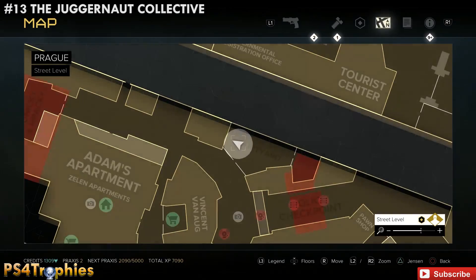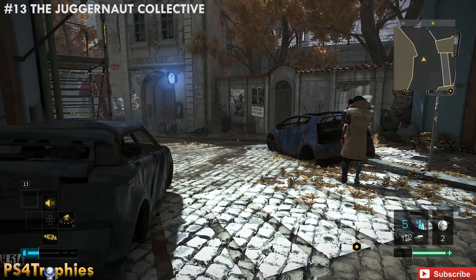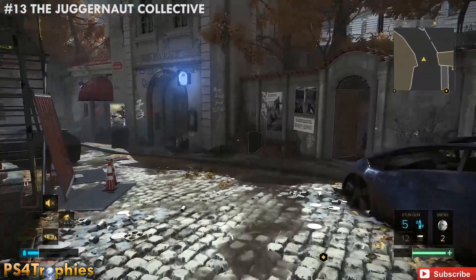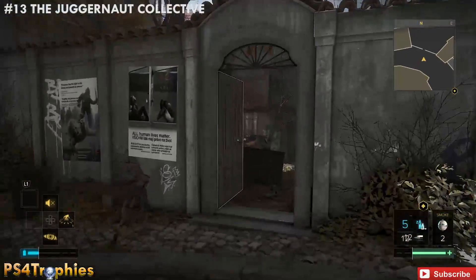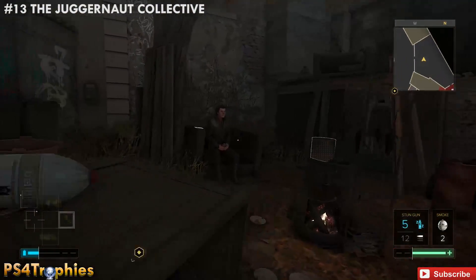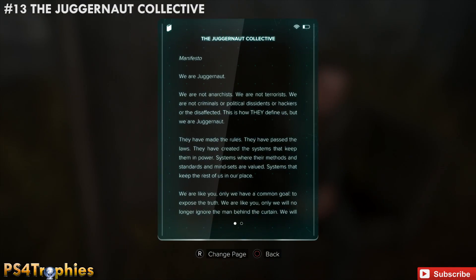Now we're going to make our way around — we're skipping the checkpoint in the bookstore area, we're going to do that last and get the Juggernaut Collective. This one is going to be inside the courtyard. There's going to be some people in here — a bunch of homeless people. Look on the arm of this couch to pick up that one.